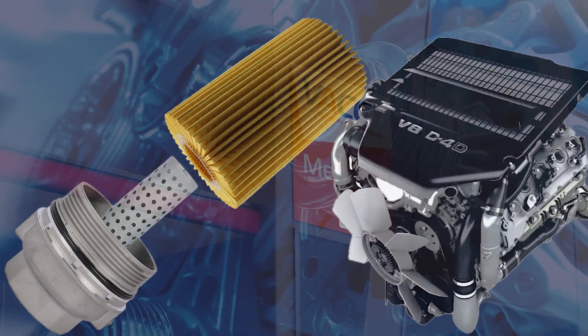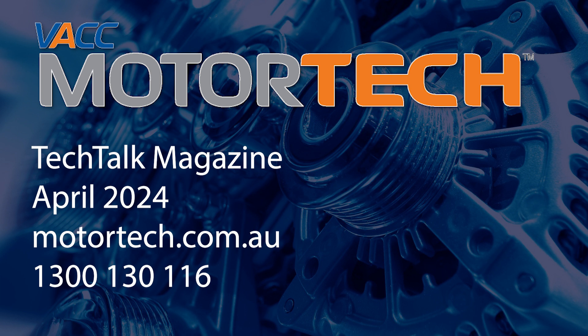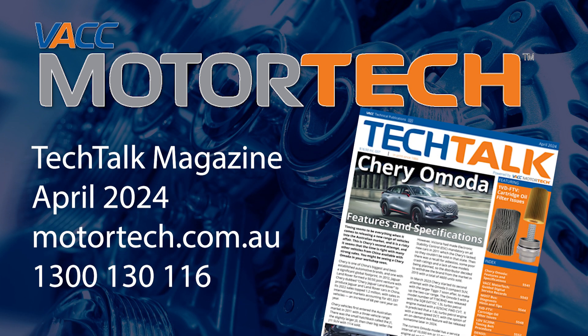For more information on the Toyota 1VD FTV engine cartridge oil filter removal and installation procedures, see the April 2024 issue of VACC's Tech Talk magazine. Log on to VACC Motor Tech or call VACC's Tech Advisory Service.